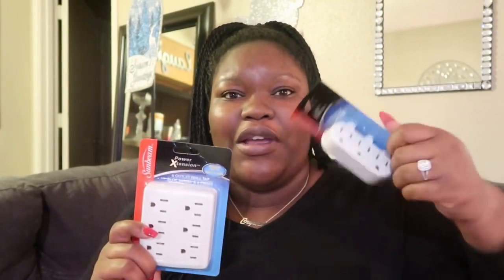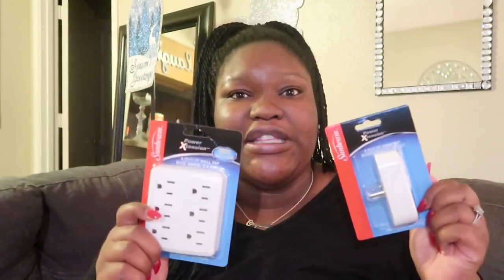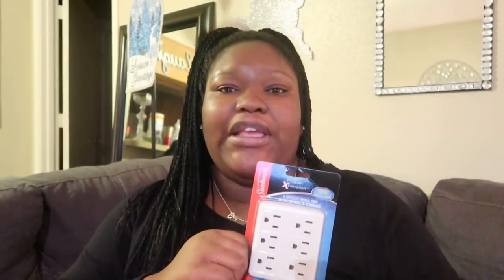I also picked up these wall outlet tap adapters, only because we need more plugs around here. I got one that's a three-plug and one that's a six-plug. I actually want to use the six-plug over on the bookshelf where the TV is to help eliminate some of the wire crossing — since it just goes in the wall, all the cords can plug in there and I can kind of conceal everything. I also just grabbed a smaller one because it was a dollar and I've had these before and they were great.